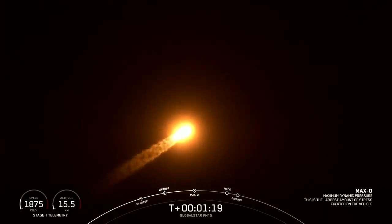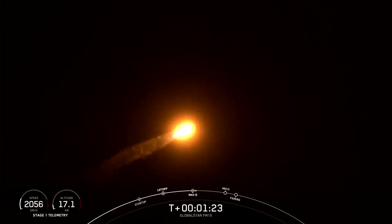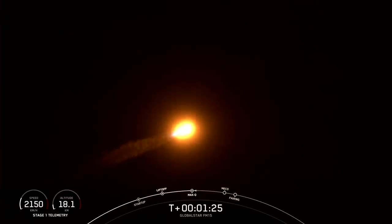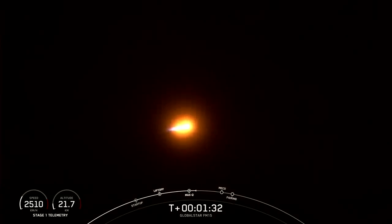We've now passed through that period of maximum aerodynamic pressure. Next up will be three events happening back to back: MECO, stage separation, and SES-1.